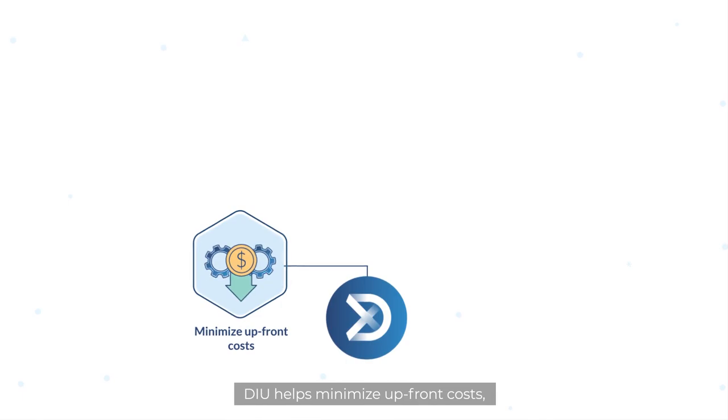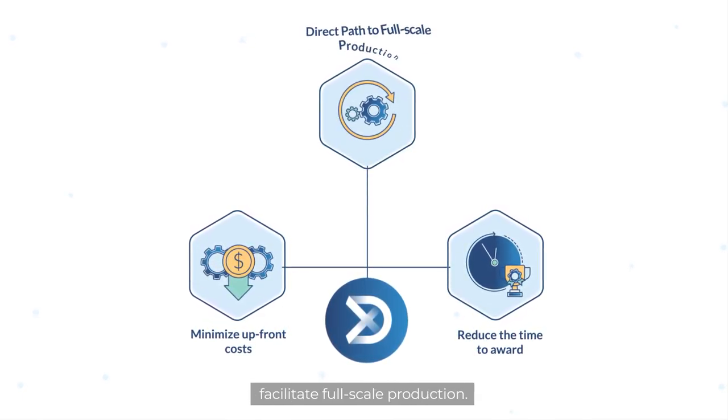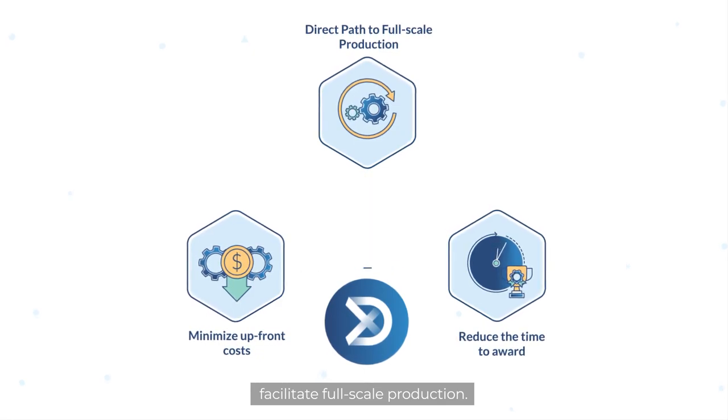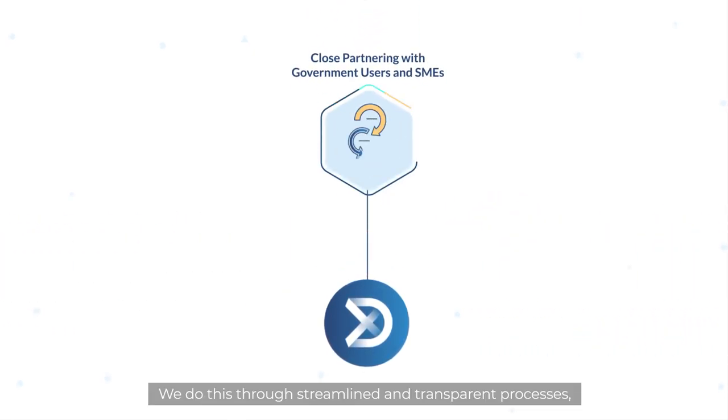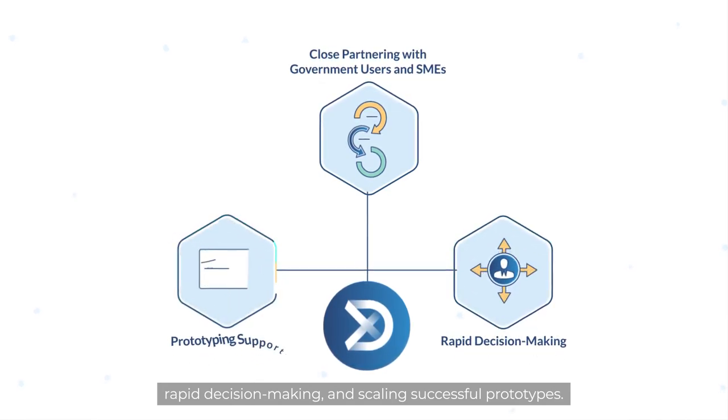DIU helps minimize upfront costs, as well as reduce the time to award and ultimately facilitate full-scale production. We do this through streamlined and transparent processes, rapid decision-making, and scaling successful prototypes.